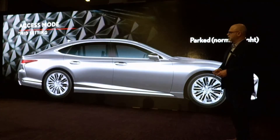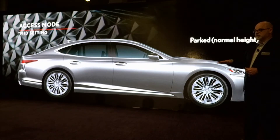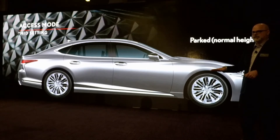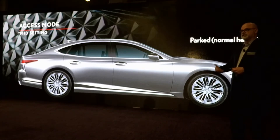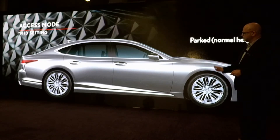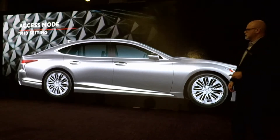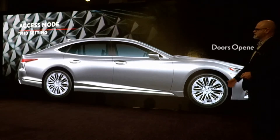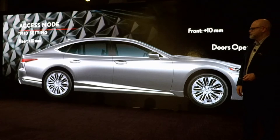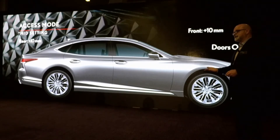The reason for that is we now have the access mode setting. Asahi-san wanted to make sure customers — given we've lowered the LS — weren't going to be alienated by the new redesign. The vehicle has the capability of raising. You can control it in the MID setting: if you approach the car and grab the door handle or use the key fob, it'll raise about 1.2 inches. When you get in, it lowers to the normal setting. When you park and get out, it raises 10 millimeters — about 0.4 inches. This is part of that omotenashi — anticipating the needs of the driver.